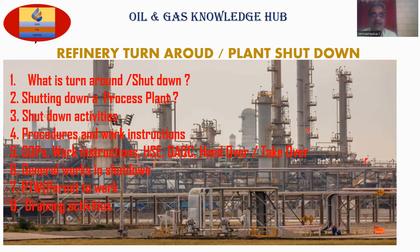Point number one: what is turnaround shutdown? Point number two: shutting down your process plant. Point number three: shutdown activities. Point number four: procedures and work instructions. Point number five: SOPs, work instructions, HSE, QAQC, handover and takeover.